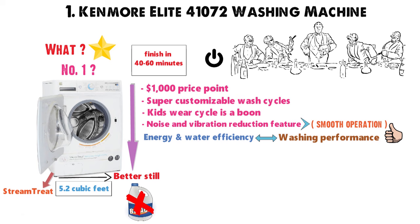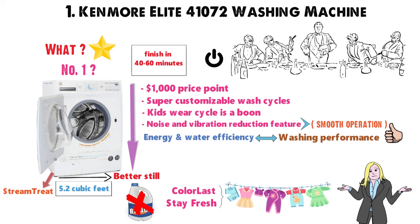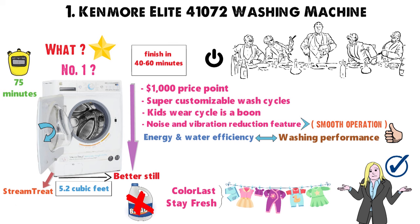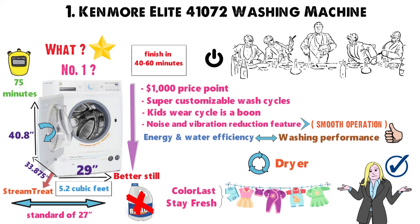There's also a color last option and stay fresh feature, which will tumble your clothes around every so often when you've not had a moment to empty the machine. The average load time is about 75 minutes, and the door opens to one side — and that's all you get, but most people can totally work with that. What might give you some grief is the size. At 29 wide by 33.875 deep by 40.8 high, it's a little wider than the traditional standard of 27 inches. But you can stack this with your dryer if you have a small laundry nook.